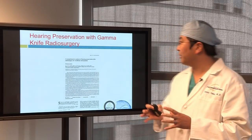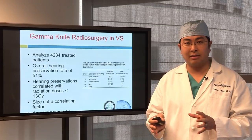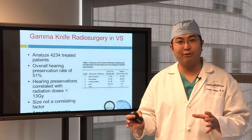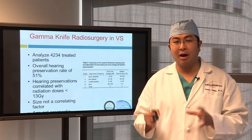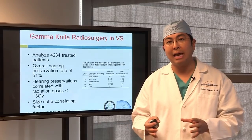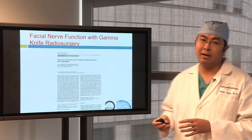Looking specifically at gamma knife, we found overall hearing preservation of about 51%, separate from linear accelerator technologies. One really interesting area of research we're doing right now is looking at the overall number of fractions to see if changing that number might be better for hearing preservation. We just presented this at the Congress of Neurological Society Surgeons meeting as a Cynthia Skull Base Award-winning abstract, and it's now in manuscript in press coming out in Clinical Neurosurgery — showing that changing the number of fractions may improve hearing preservation.